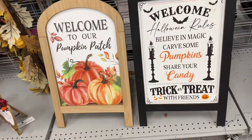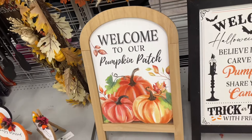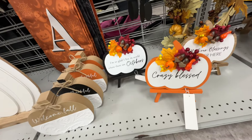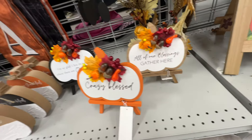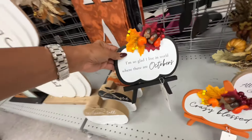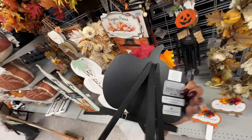Both of these are thirteen dollars but this is the one I like — welcome to our pumpkin patch! Oh, these are the cutest. 'Crazy Blessed,' 'All of our blessings gather here,' 'I am so glad I live in a world where there are Octobers' — these are five dollars.